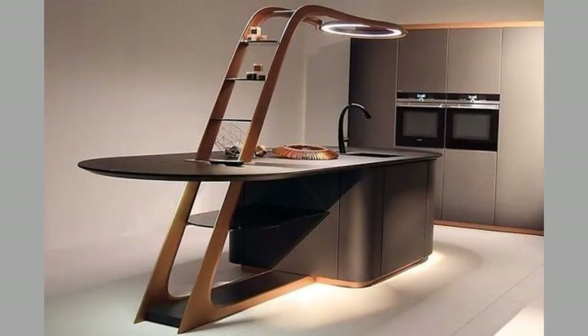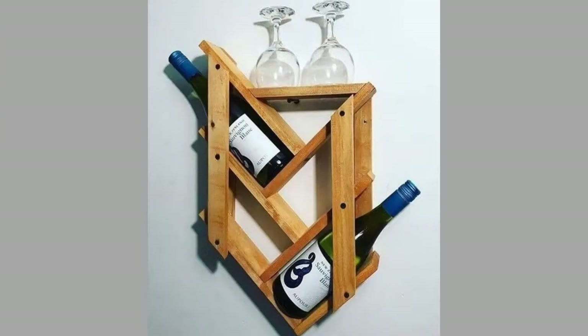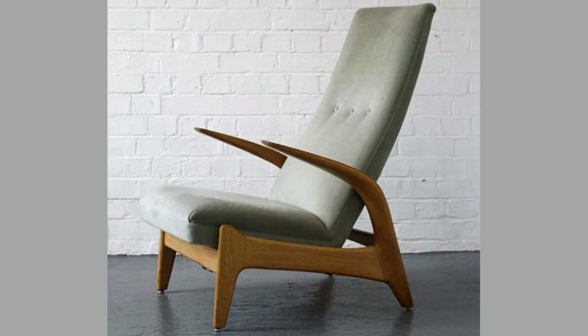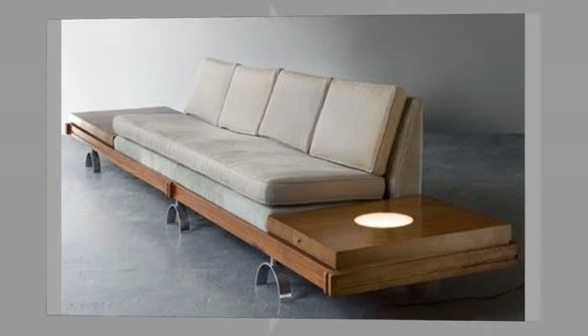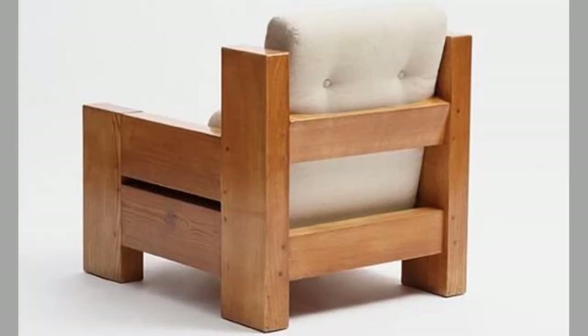You can even create your own furniture while using materials that would usually go to waste. For example, you can use shipping pallets to make a bed, a table, or a set of outdoor furniture. Or if you have kids, you can create small tables from cardboard.